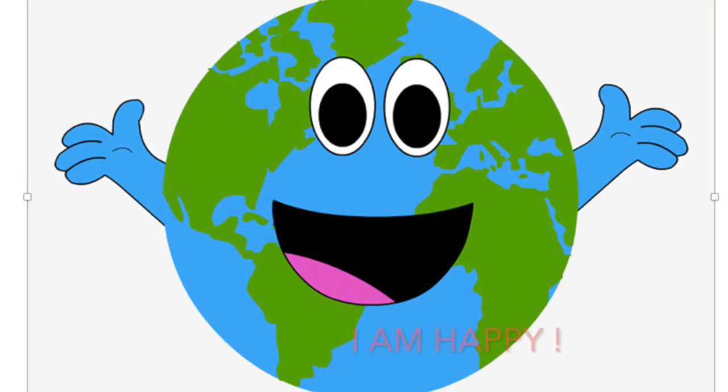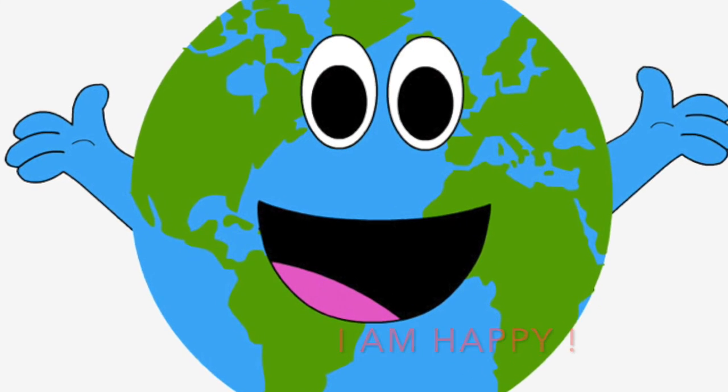If our earth is healthy, then our environment is healthy. If our environment is healthy, our earth is not going to get sick. We will have a wonderful environment and we won't get sick. So we have to practice: reduce, reuse, and recycle. And if we follow these three R's, Mother Nature won't run out of her resources. Thank you.